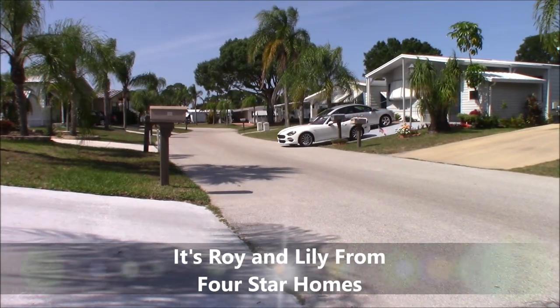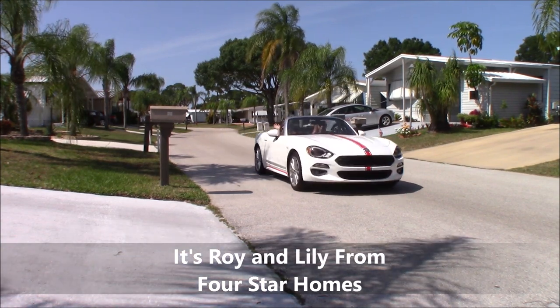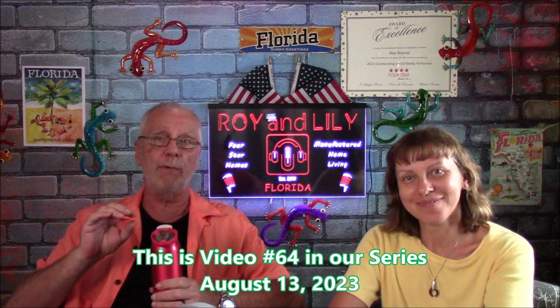Interested in a manufactured home but not interested in living in a land lease park — rather you have the extra money to live in a resident-owned community? If so, stay with Lily and I. Hey everybody, it's Roy and Lily from Four Star Homes, and this is video number 64 in our series of affordable alternatives to those high rising real estate costs here in the state of Florida. Today we're going to be showing you three homes.